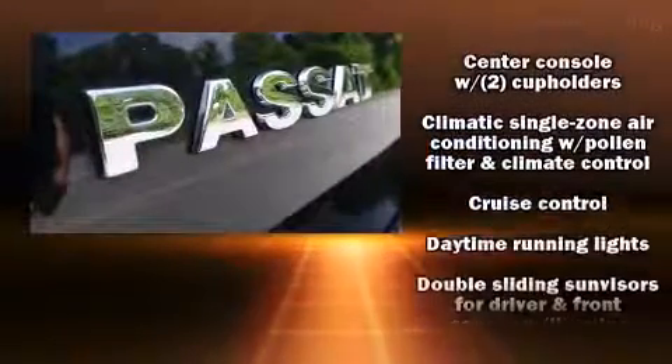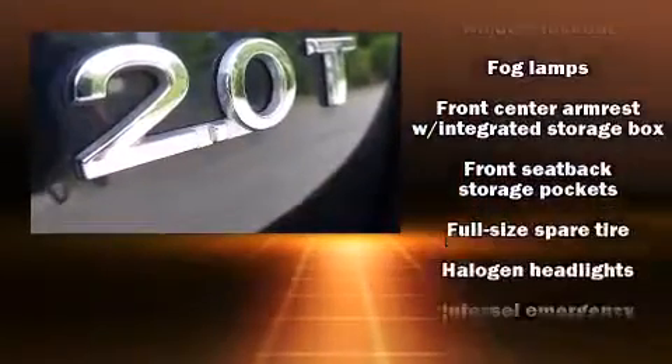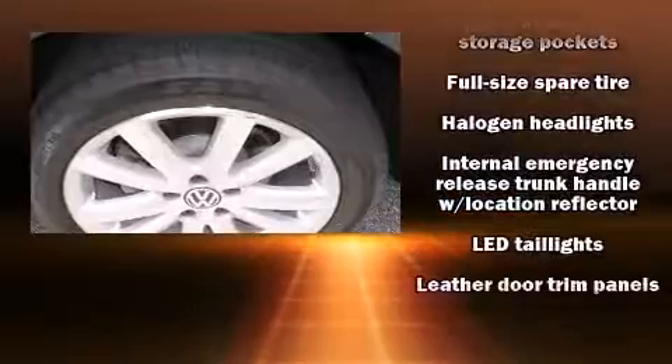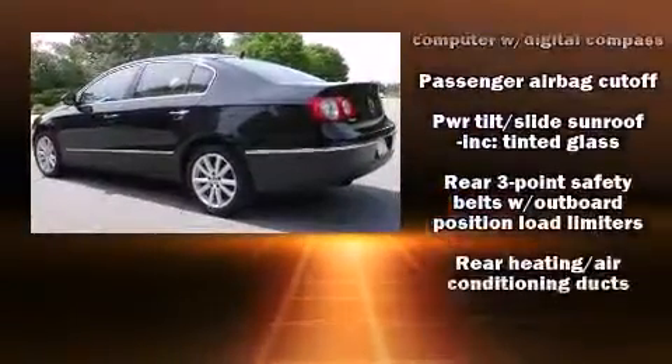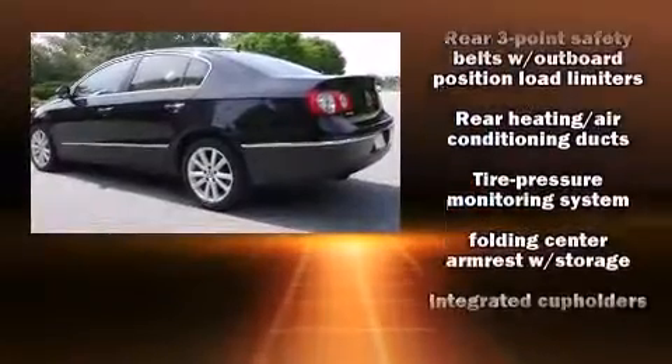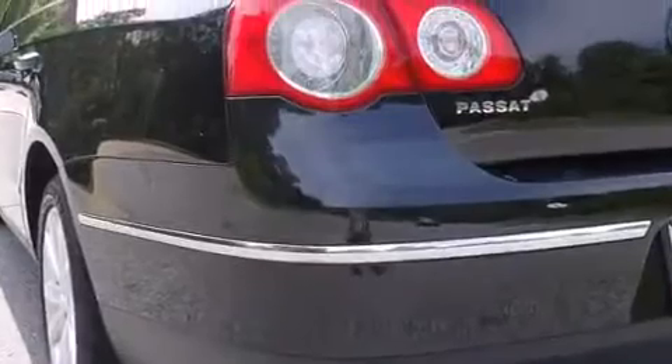Safety features include dual front impact airbags with occupant sensing, head curtain airbags, and four-wheel disc brakes with ABS. This vehicle has achieved certified pre-owned status by passing Volkswagen's comprehensive certification process, including a thorough 112-point inspection. Our sales staff will help you find the vehicle you've been searching for.